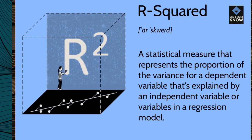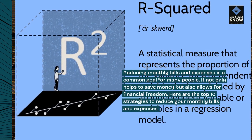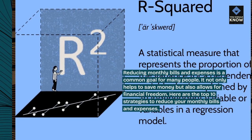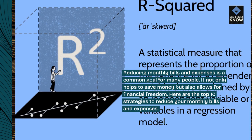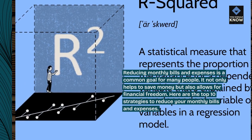Reducing monthly bills and expenses is a common goal for many people. It not only helps to save money but also allows for financial freedom. Here are the top 10 strategies to reduce your monthly bills and expenses.